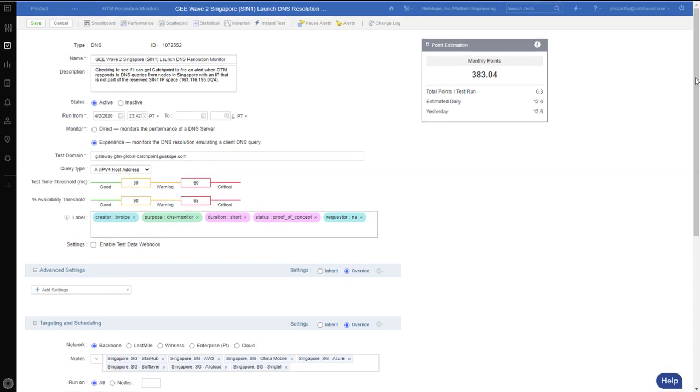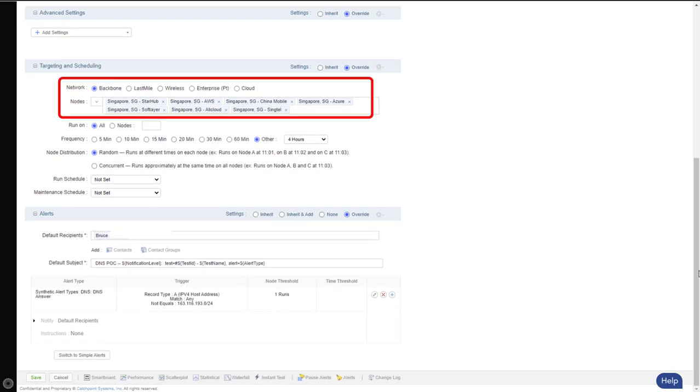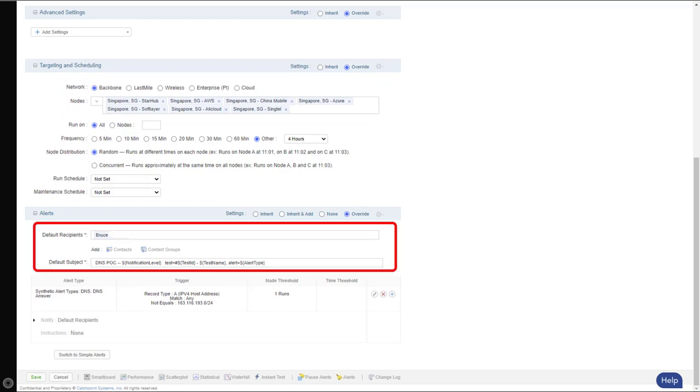As I scroll down, you can see the Catchpoint nodes being used for this test and the actual trigger — so if any DNS server other than the one listed is used to resolve these IPs, an alert will be triggered. You can also configure who will be notified, and there are several methods of notification like email, SMS, and API integrations with a trouble ticketing system like ServiceNow or PagerDuty. So many options.